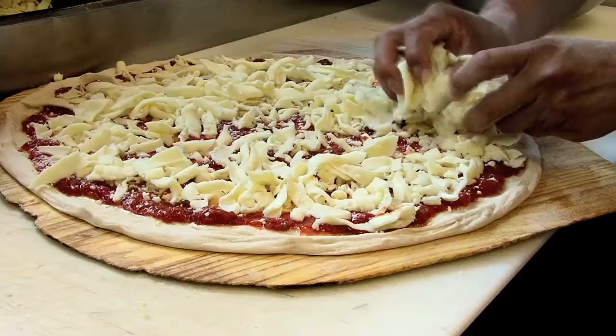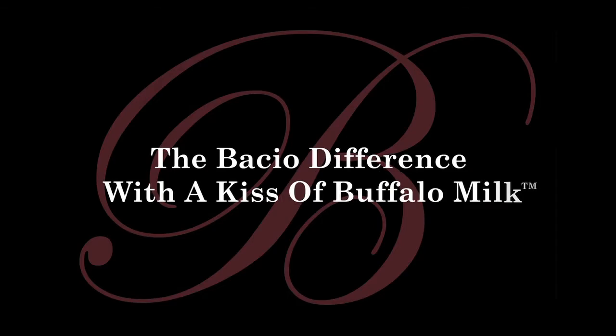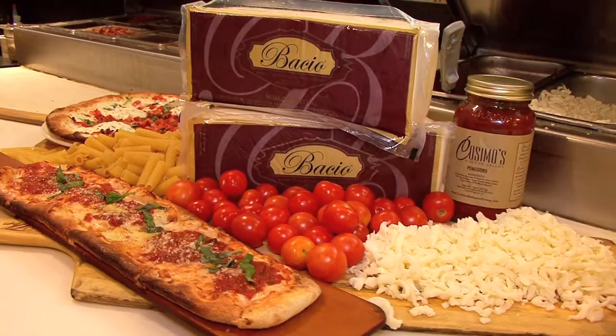My favorite part is the cheese. The cheese really complements the whole pie, and that's where Bacio comes in. We feel it's the best cheese on the market. It's different because it has a little bit of buffalo milk in it. And it's very tasty, it's very creamy, and it sets itself apart.